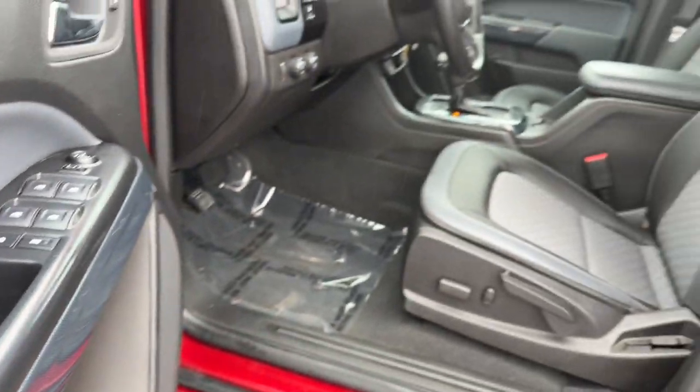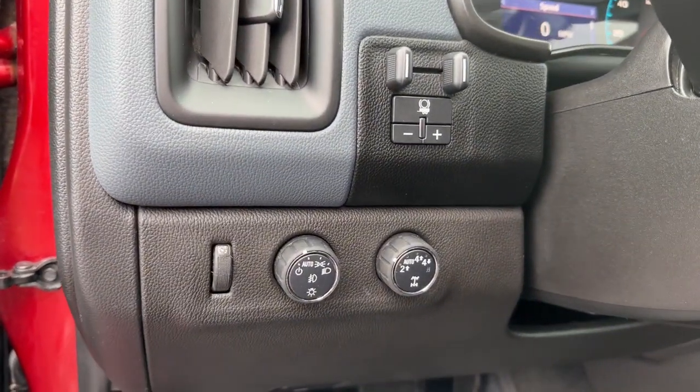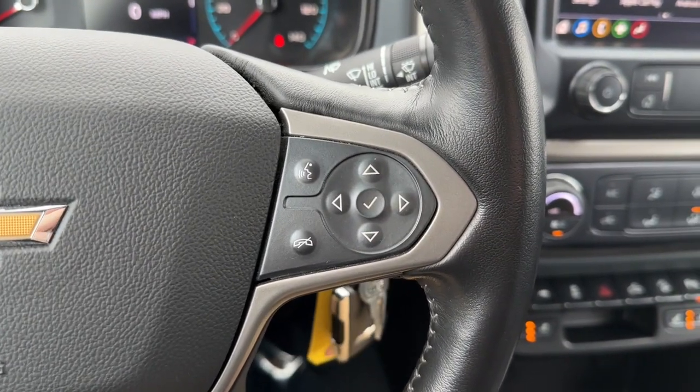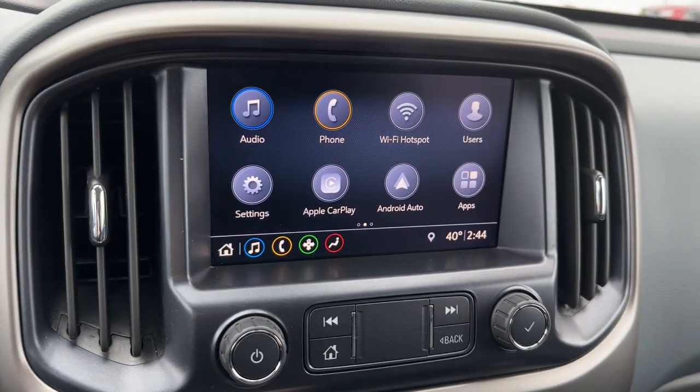The following are some of this vehicle's highlighted options: heated steering wheel, Apple CarPlay and/or Android Auto, heated driver's seat, keyless entry, premium sound system, heated mirrors, satellite radio, fog lamps, backup camera, and steering wheel audio controls.